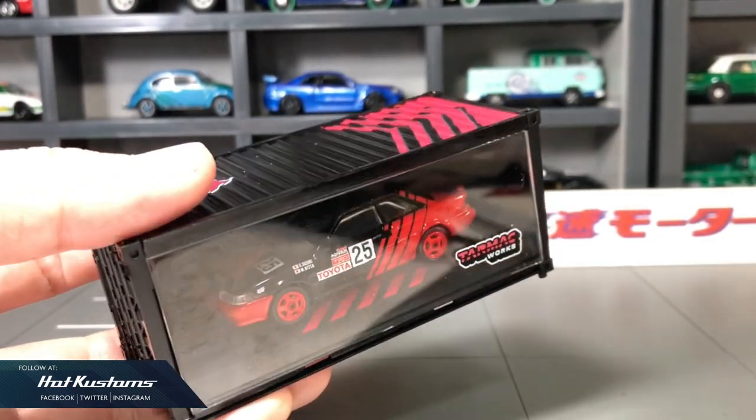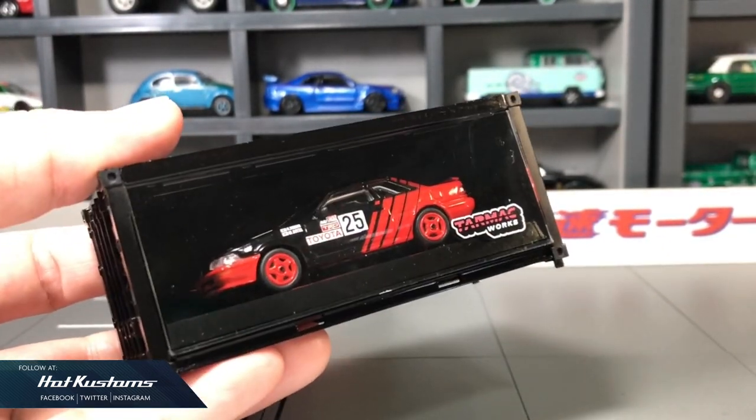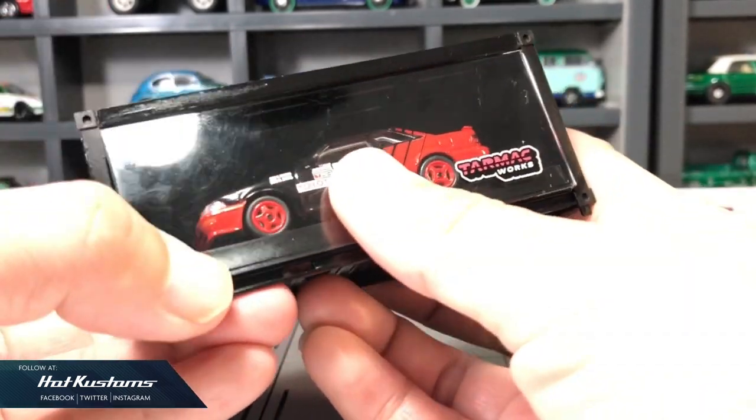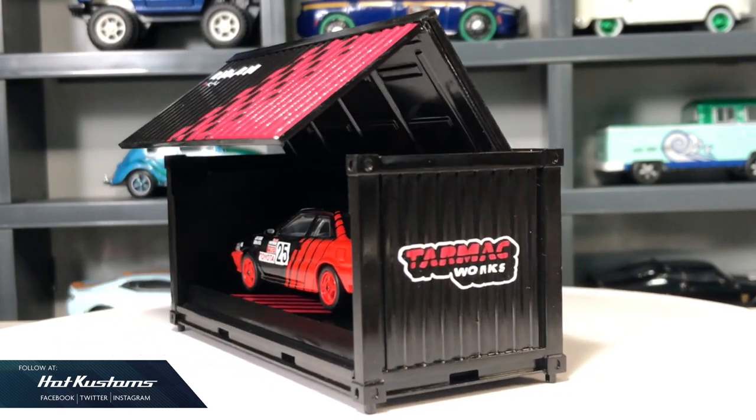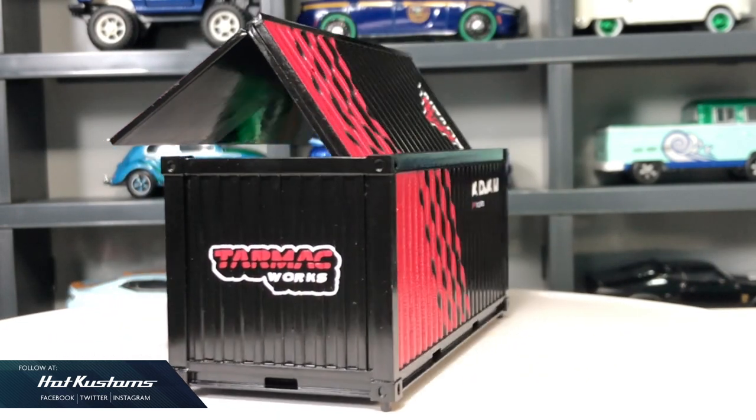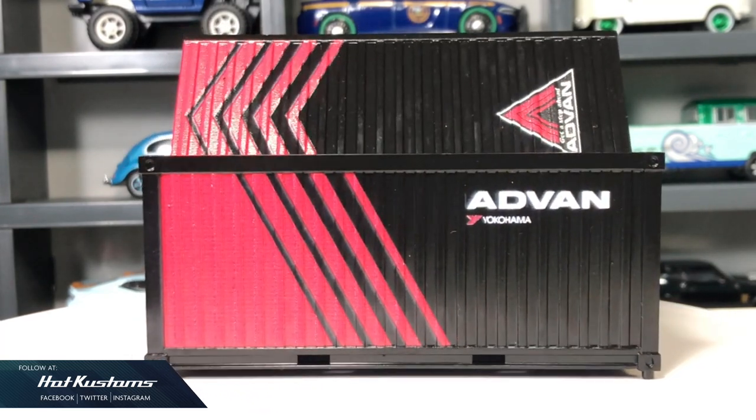Overall, this container looks fantastic with the AE92 casting, and this Advan theme release is definitely a must-have to add into your 1/64 model cast collection. Stay tuned for more Tarmac Works unboxing, and remember to like, share, and subscribe to this channel. Thanks everyone, bye!